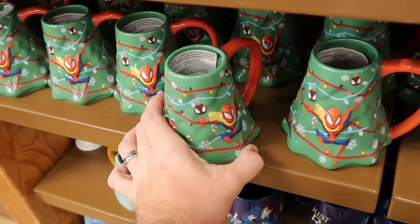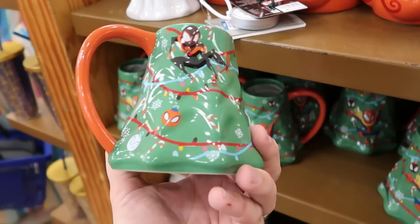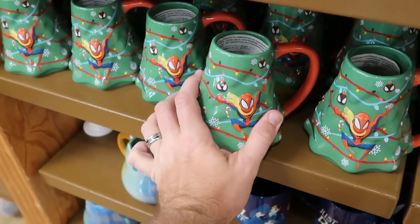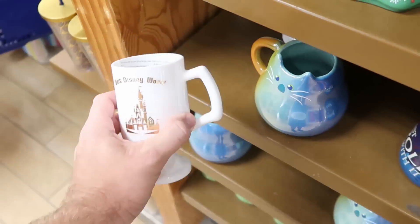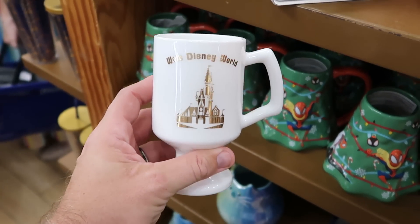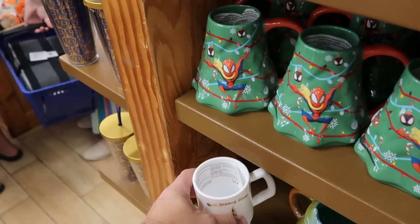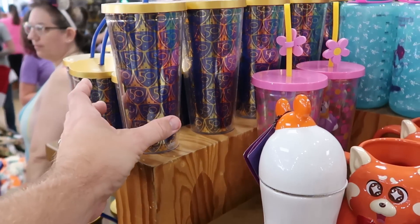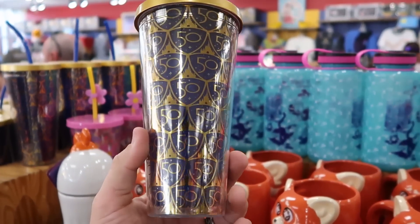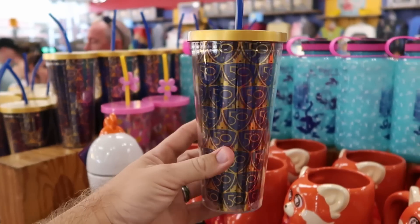Right over here is a fun one in the shape of a Christmas tree — you have Spider-Man with all of the different candy canes and Christmas ornaments. That is $7.99 marked down from $20. They do still have some of the 50th Anniversary ones tucked away here — I love the shape of that with the gold accents. Walt Disney World, Cinderella Castle. $7.99 from $23. It looks like they did restock a bunch of the cups here that come with the royal blue colored lid, the castle, and the 50th symbol — I want to say these were $7.99 from $25.